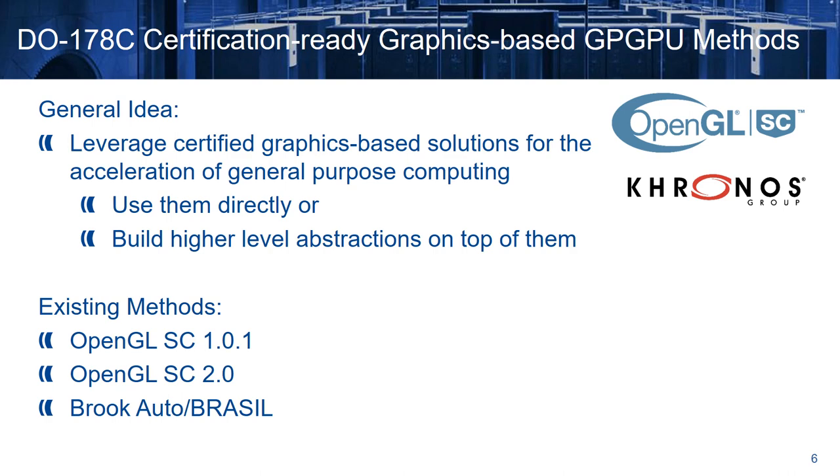Currently, we have three methods: OpenGL Safety Critical 1.0.1, OpenGL Safety Critical 2, and BrookAuto and Brazil. In the next slides, we are going to see details for each one of them.